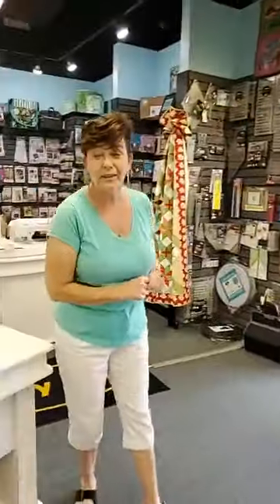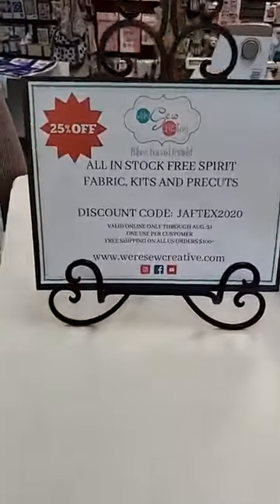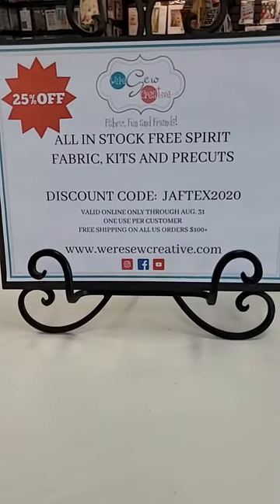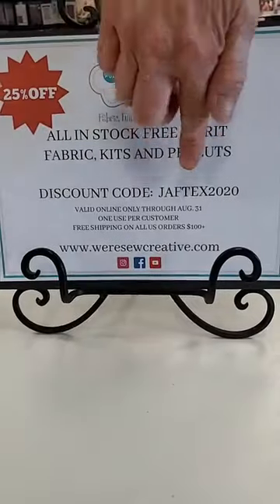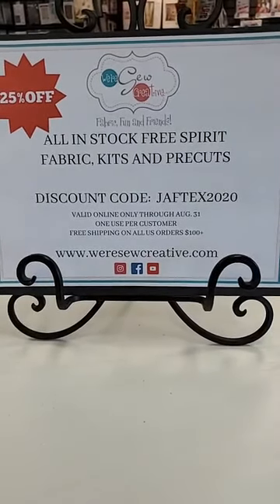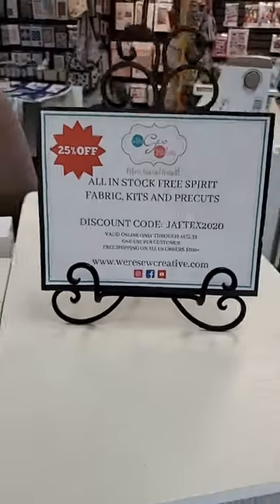We appreciate that you joined us on our tour tonight. And for that, I have a big reveal — online only, 25% off all Free Spirit kits, pre-cuts, and fabric including sale fabric, from now through the end of August. On the website, you're going to want to put in the discount code JAFFTEX2020. One time, one use per customer is what we ask — it won't work if you try and use it twice. So 25% off Free Spirit fabric, kits, pre-cuts, including sale fabric. We hope that you will give us a shot at We're So Creative. Thanks for joining us everyone and have a good night. Thank you.